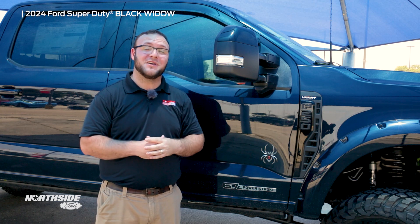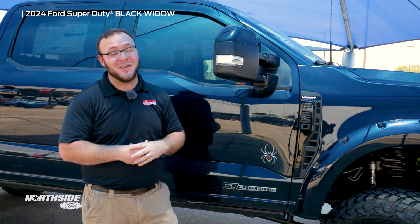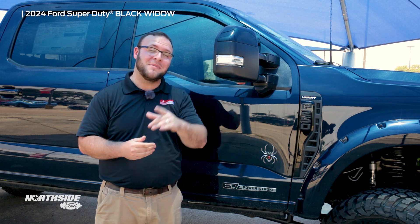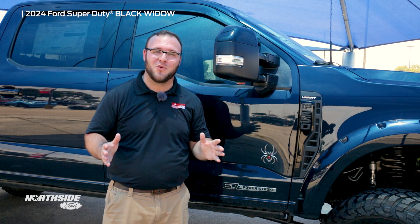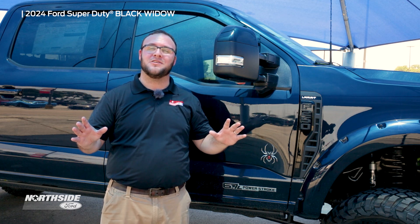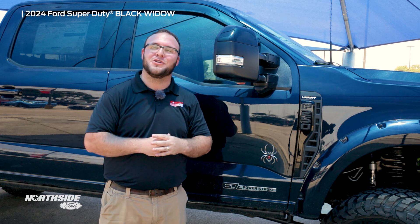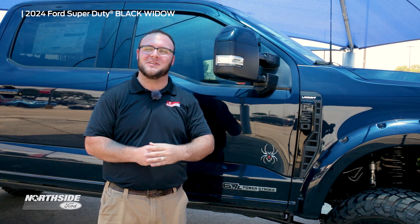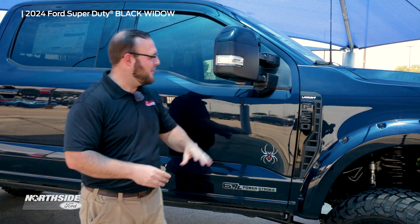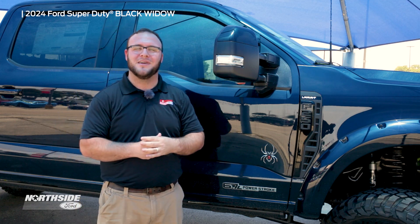If you ask anybody who's ever customized their truck before, they'll tell you what kind of hassle it can be getting it serviced after. The best part of owning this Black Widow is it doesn't void your warranty. You can get this serviced at any Ford dealership in the nation, and Ford gives you a three-year, 36,000-mile bumper-to-bumper warranty, making this the one-and-all of owning a Ford F-250 Super Duty — the Black Widow.